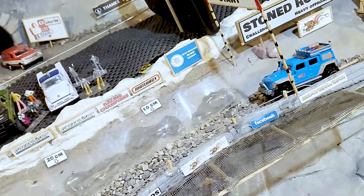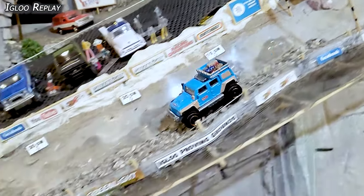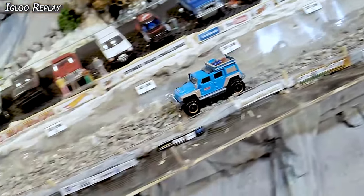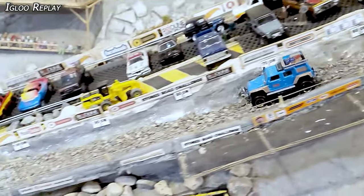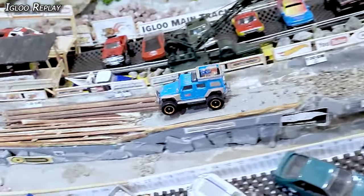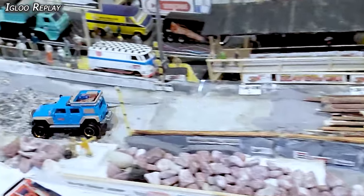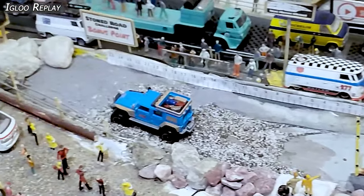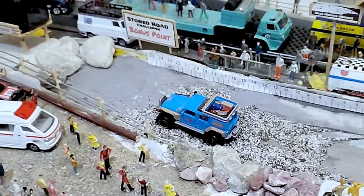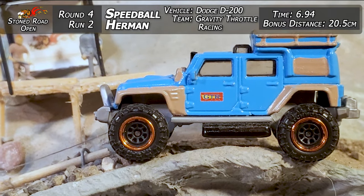That's a little slower and a little less distance than his first round, so we're going to hold onto that first round time. But still, he holds onto it nice — sliding back and forth, negotiating those rocks, gets through the deep stuff, coming into the transfer onto the logs, picks a beautiful line, doesn't kick anything at the announcer's booth. Thank you very much for that. Speedball Herman walks away with a 6.94 time and 20.5 centimeters.